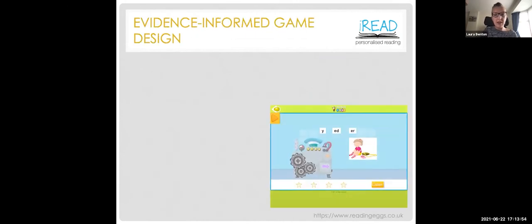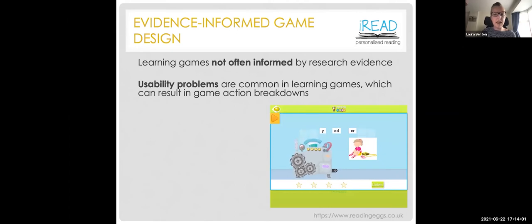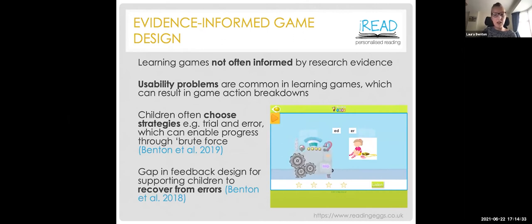Recent work has exploited developments in adaptivity to provide a more personalized learning experience in games. It's possible to adapt different dimensions: the content, how learning is assessed, and the sequencing of activities, enabling tailoring to a wide range of student needs. Since it's still a relatively new area, there's limited evidence demonstrating the benefit of adaptive over non-adaptive games. In our work evaluating learning games, we commonly encountered usability problems resulting in action breakdowns — for example, dragging a correct answer to an incorrect position. We've seen children use trial-and-error strategies to progress by brute force, and a gap in supporting children to recover from errors.